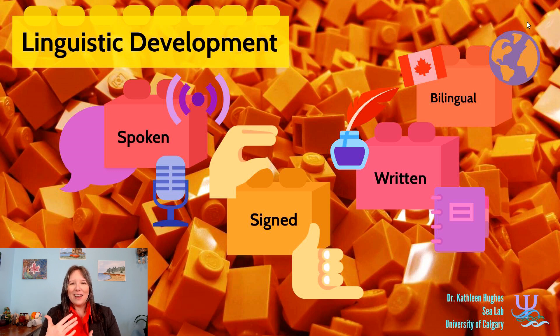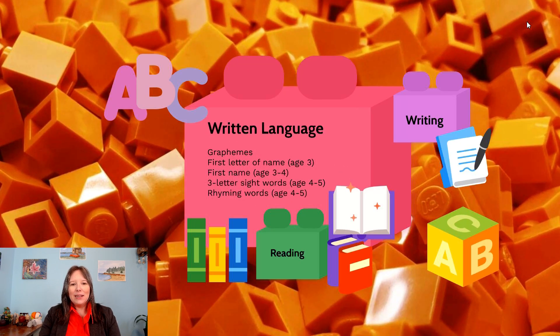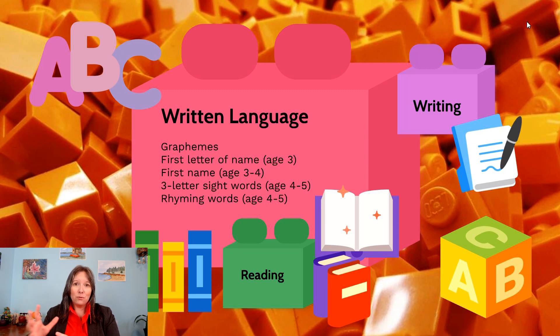We talked about spoken language, we talked about signed language, now we're going to talk about written language. When we're talking about written language, we're not talking about phonemes, which are the sounds of language — we're really talking about graphemes, which are the written symbols of language. These are things like our written numerals or our written letters.